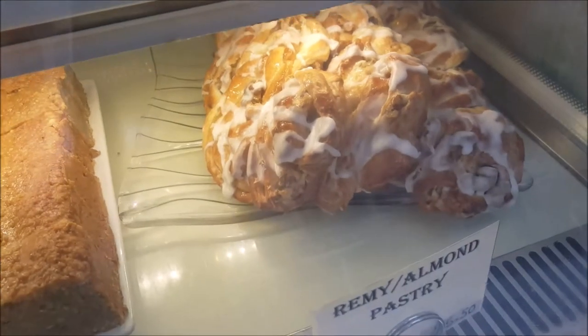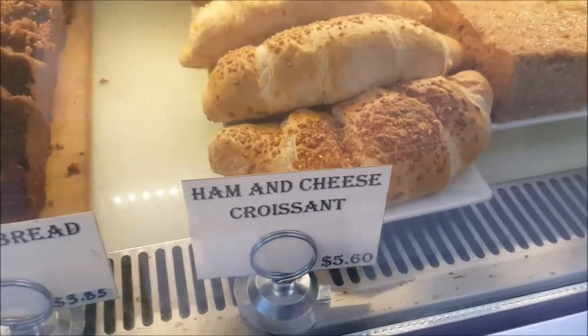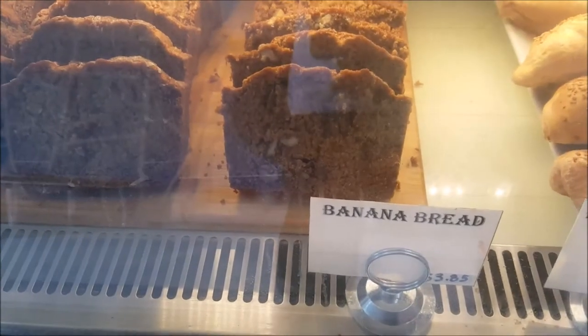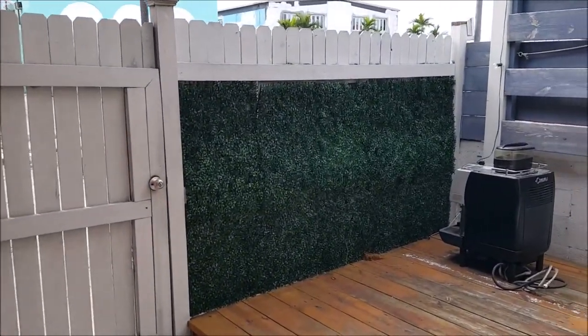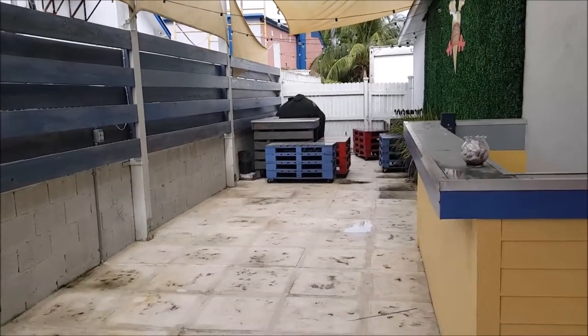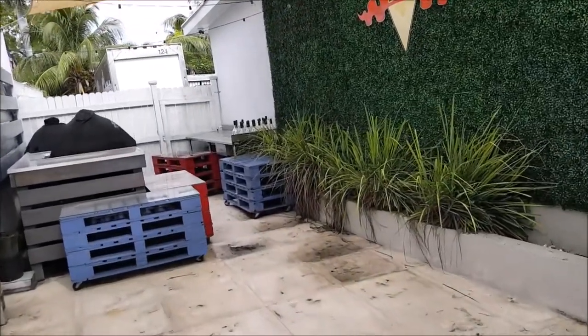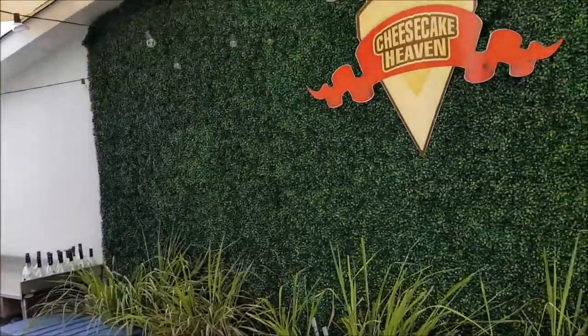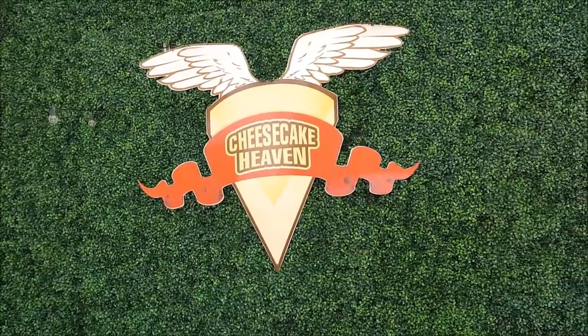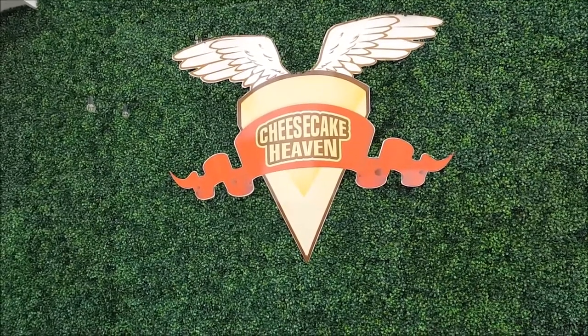They also have what they call a coconut cream tart, danishes, a Remy almond pastry, cassava bread, a ham and cheese croissant, and banana bread. This stuff looks amazing. They do have an outside area where you can come and sit and dine, but unfortunately it's been raining so the outside area is wet right now and everything has been moved inside. They have a Cheesecake Heaven sign on a wonderful backdrop — I think this would make an excellent Instagram opportunity.